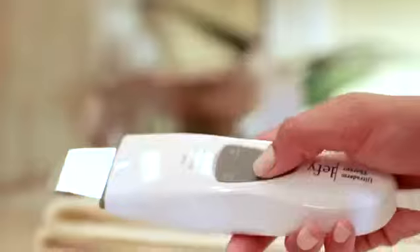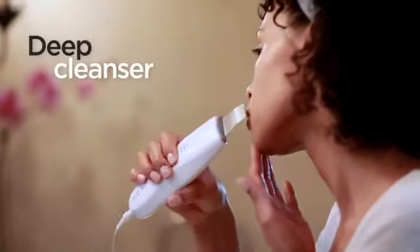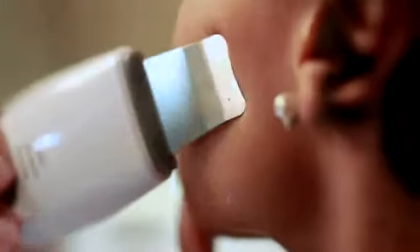Deep cleansing and nutrient infusion take your anti-aging regimen to the next level, and Defy Ultraderm Therapy is designed to do both.